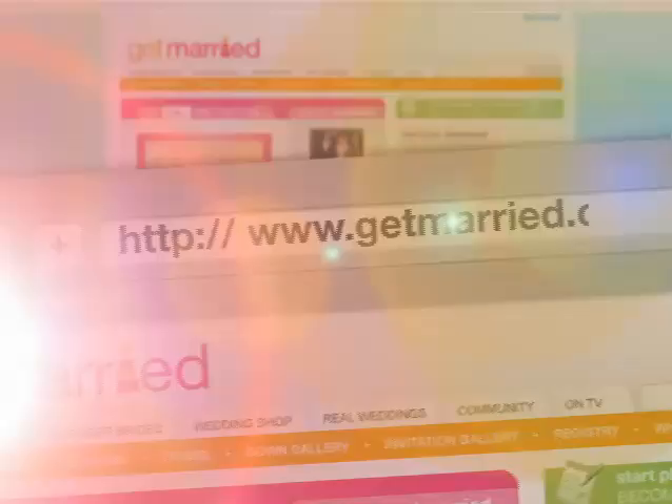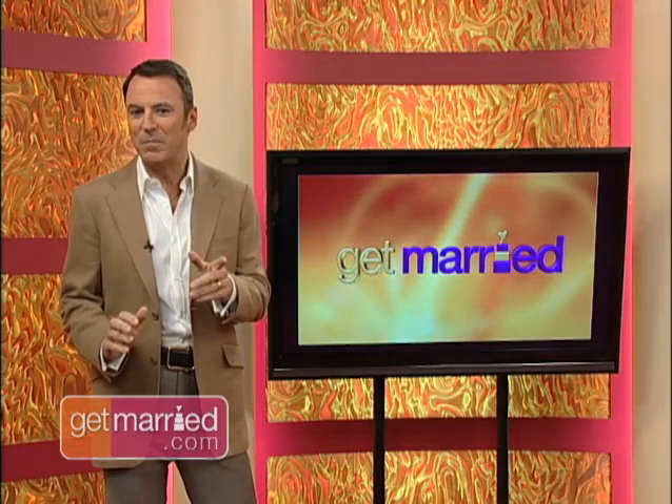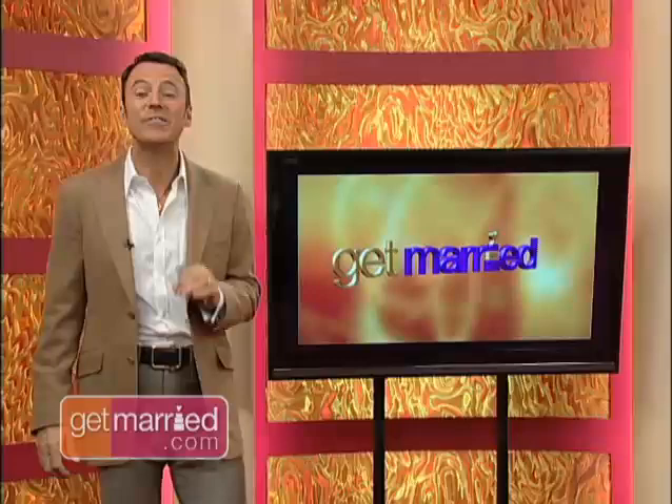Don't let your engagement euphoria turn into planning panic. GetMarried.com and I have all the advice, tips, trends and planning tools that you need to make sure that your day is both stress-free and memorable. You'll feel like you're floating on air when you come down the aisle to meet your groom. But remember, that aisle plays an important part in creating an impression. After all, it's the first time your guests will witness your wedding day style. So get creative — we've got some impressive ideas for aisles that go beyond traditional to make your walk one of a kind.